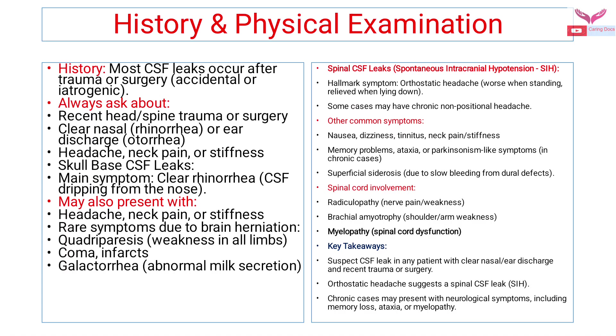Spinal CSF leaks contribute to spontaneous intracranial hypotension. The hallmark symptom is orthostatic headache, which worsens when standing and is relieved by lying down. Some cases may have chronic non-positional headaches. Other common symptoms include nausea, dizziness, tinnitus, neck pain and stiffness, memory problems, ataxia, Parkinsonism-like symptoms, and superficial siderosis due to slow bleeding from dural effects.